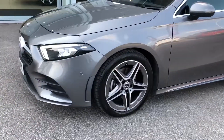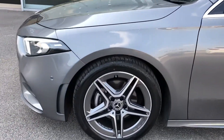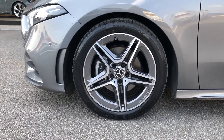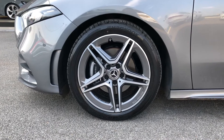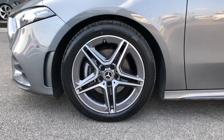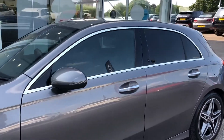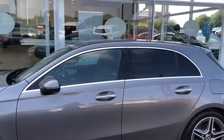You've also got the 18-inch 5-twin AMG line spoke alloy wheels, which are painted in a titanium grey, really complementing the grey exterior colouring of the car and making it that much more stylish. This car also comes with chrome window surrounds as well as rear privacy glass.